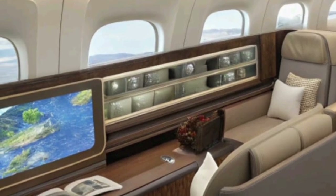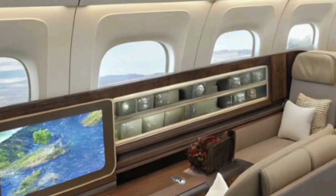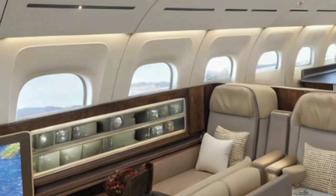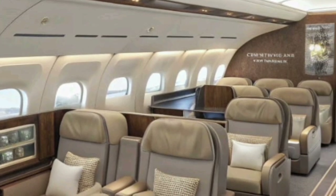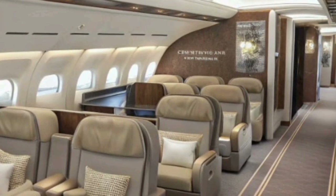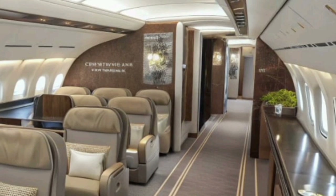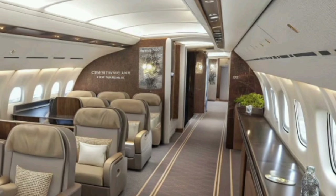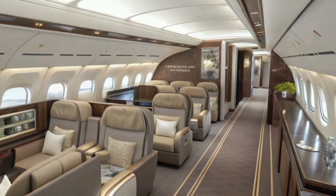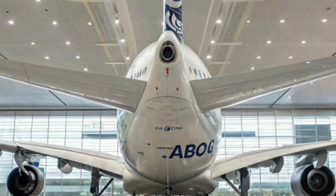One of the most impressive features of the 2026 A380 is its smart cabin system. Using artificial intelligence, the aircraft continuously monitors cabin temperature, lighting, and air quality, adjusting them for maximum passenger comfort. Even the in-flight entertainment system has evolved, offering 8K resolution screens, immersive sound, and real-time connectivity that allows passengers to stream content, make video calls, or even manage their smart devices mid-flight.